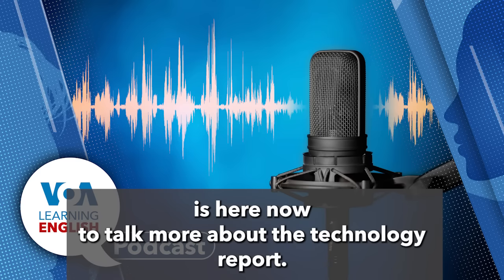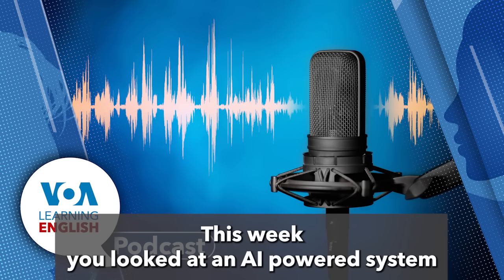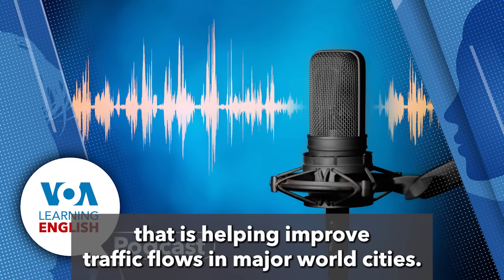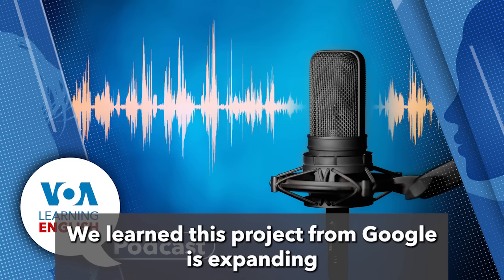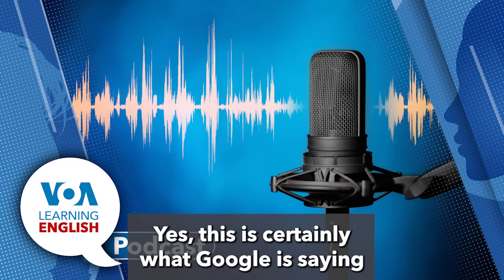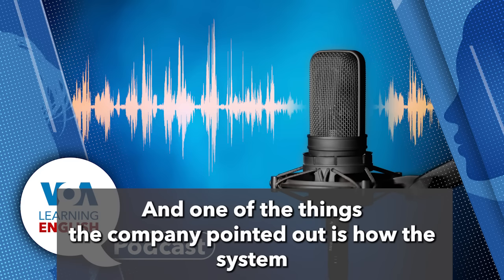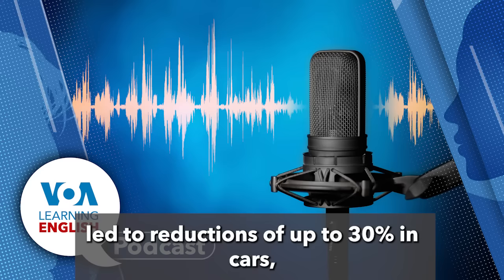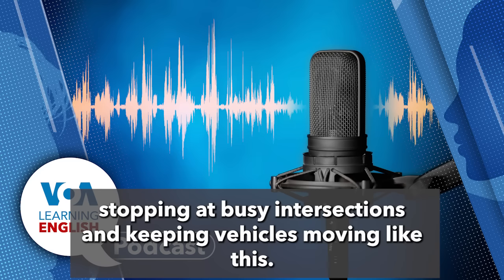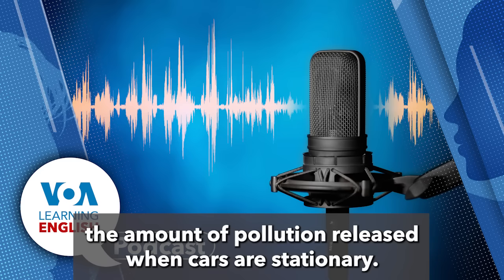Brian Lin joins Dan to talk more about the Technology Report. They discuss how Project Greenlight's AI-powered system has been improving traffic flows in major world cities, and how the project is expanding quickly. Google reports that the system led to reductions of up to 30 percent in cars stopping at busy intersections. Keeping vehicles moving eases traffic congestion and also cuts the amount of pollution released when cars are stationary.